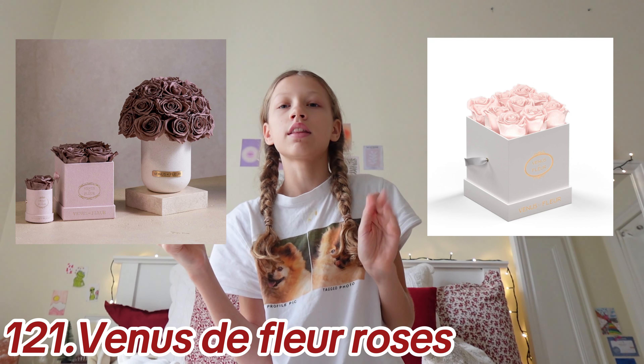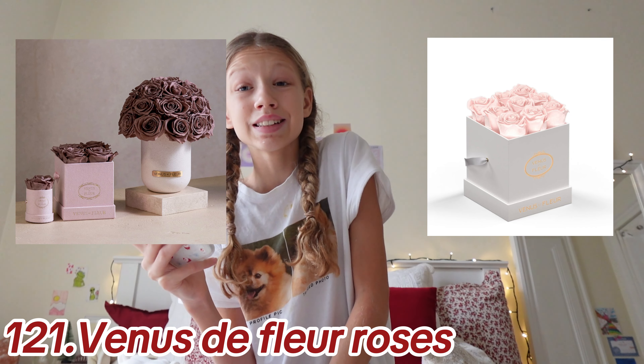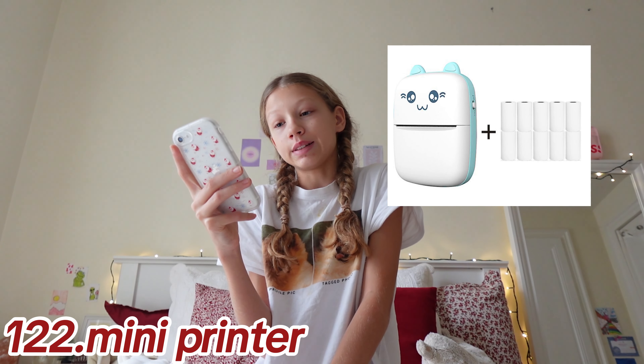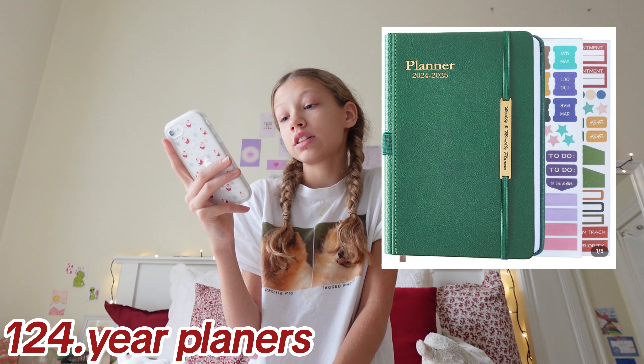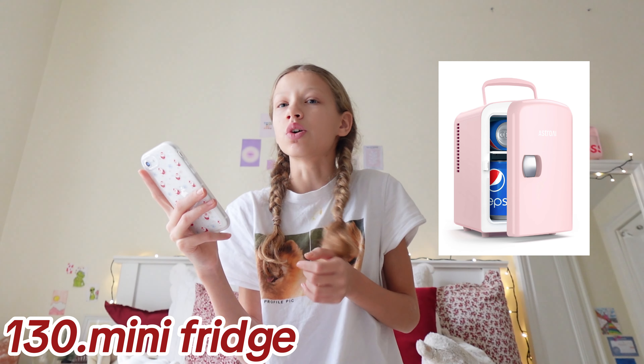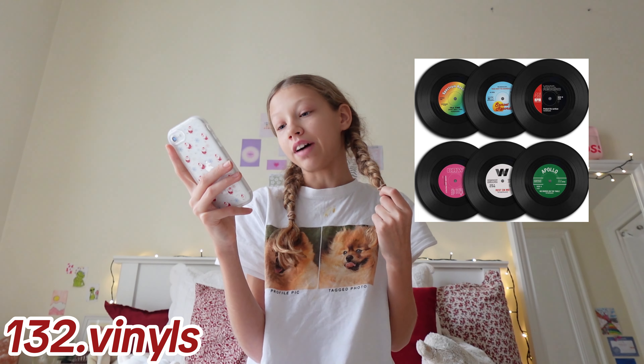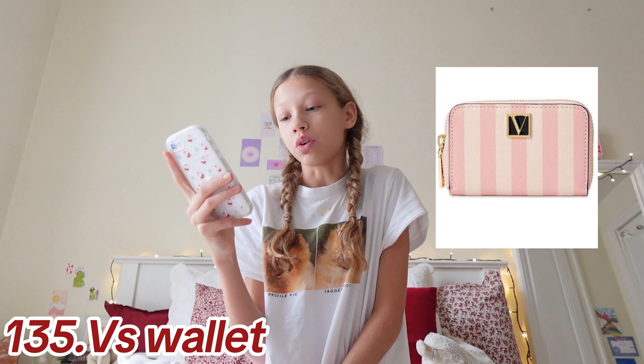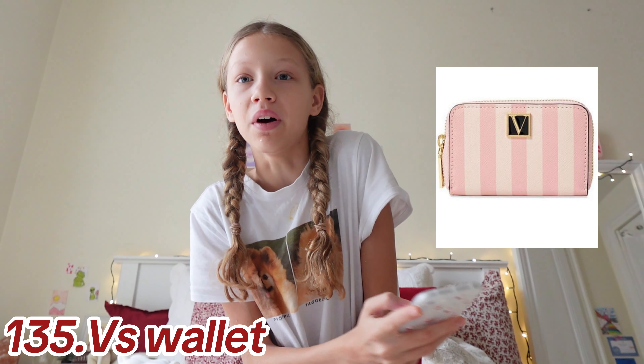Venus de Fleurs roses — if you don't know what these are, it's basically roses that can last up to a year and they're put in cute boxes. I really want these but they're quite expensive. Also mini printer, candies, yearly planners, succulents, albums, desk mirror, CDs, CD cases, and a mini fridge for skincare or snacks.